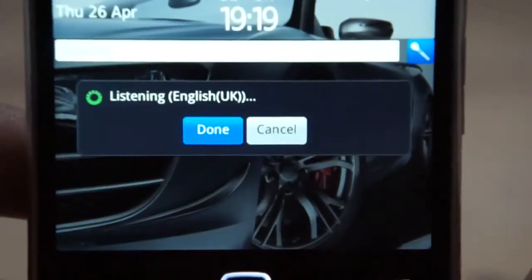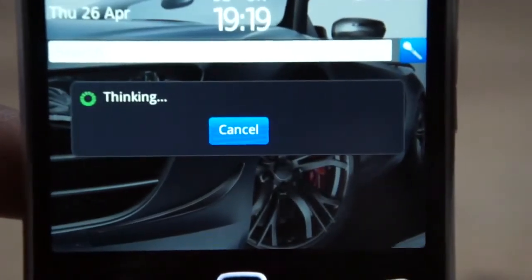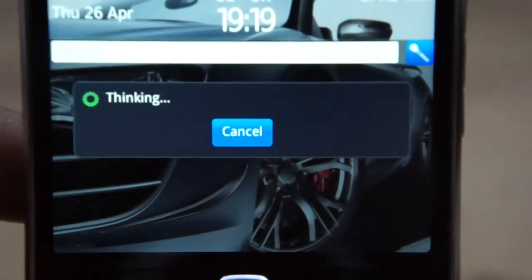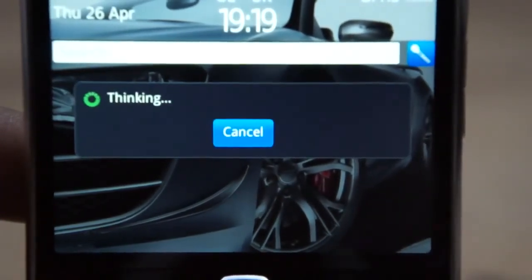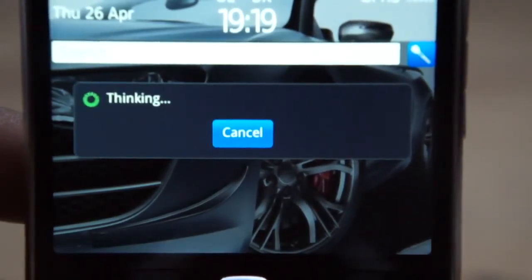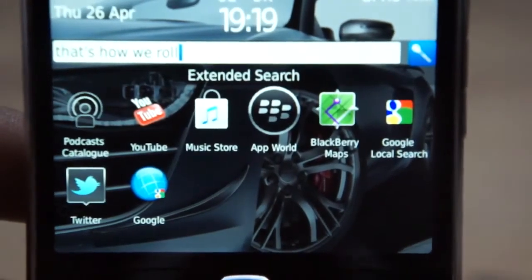So when we tap this microphone, we can insert some phrases — it will listen to us and it will say thinking. After it says thinking, I'm using GPRS so it will take a while. Hopefully using 3G, it will take a lot faster. It will come up with our spoken word, what we've said.